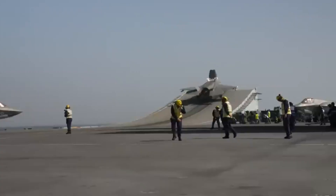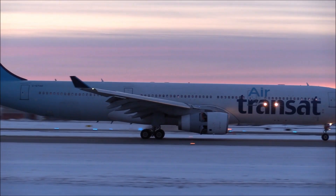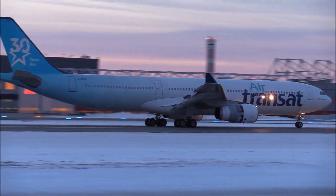So the next time you see a jet leap off a carrier ramp like a superhero, remember — on land, there's no need to jump when you've got room to run.